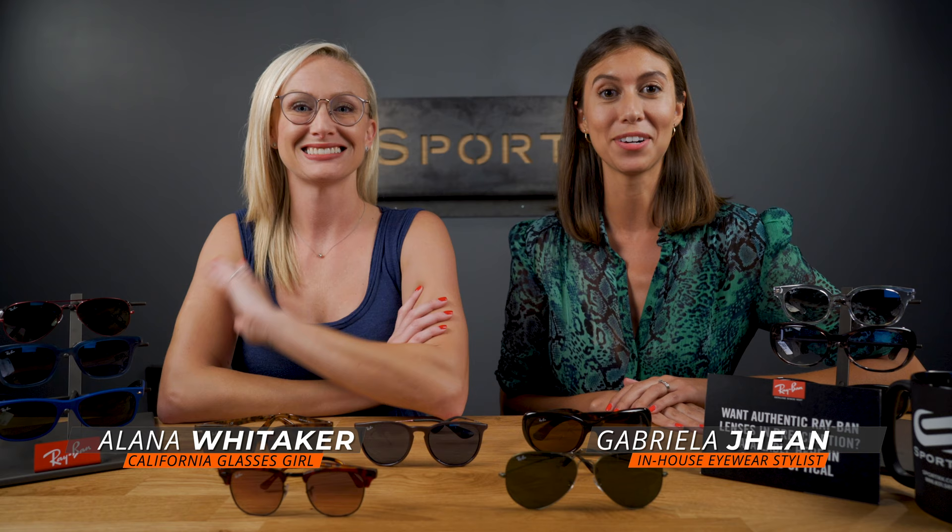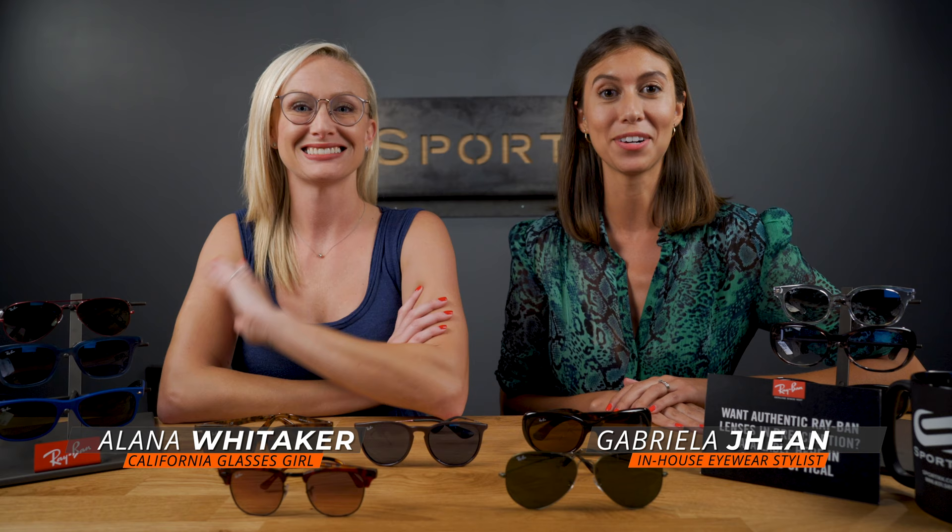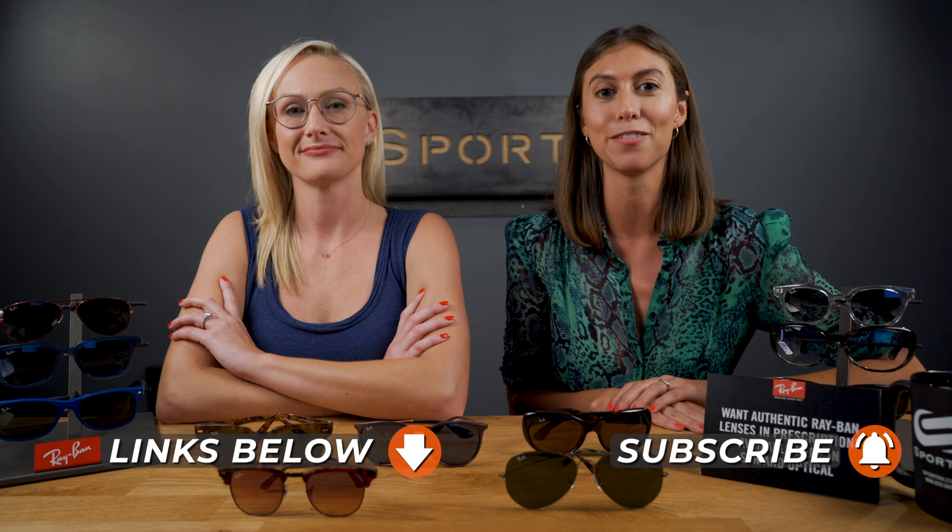Hey everyone, it's Gabriella here from SportRx, here with Alana from Ray-Ban. Today we're going to be talking about the best five sunglasses from Ray-Ban's new fall 2019 collection. Before we get started, feel free to comment down below with any questions or hit the subscribe button if you're enjoying our content. I am super excited to get into these — Alana, you want to take it away?